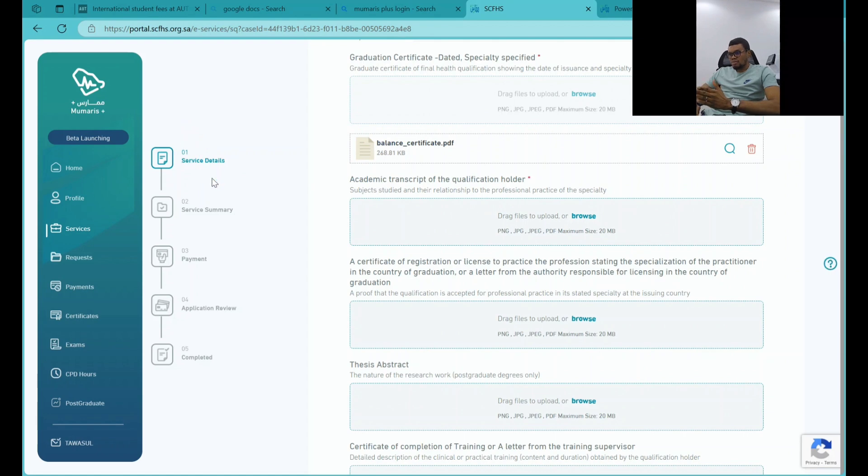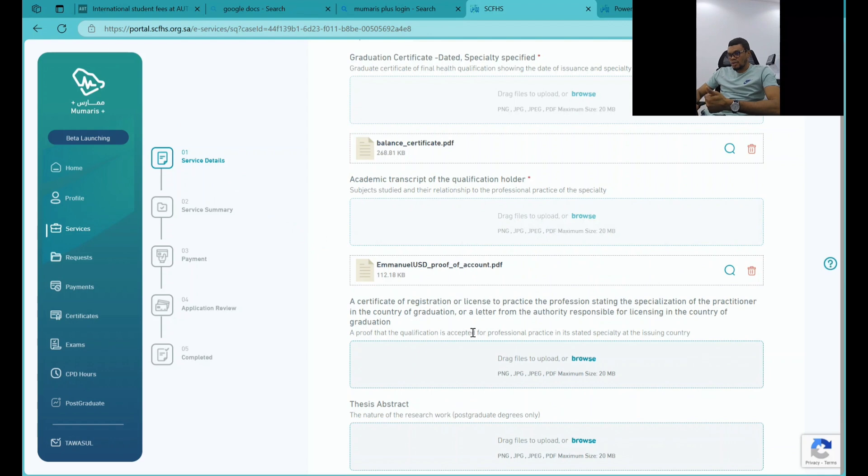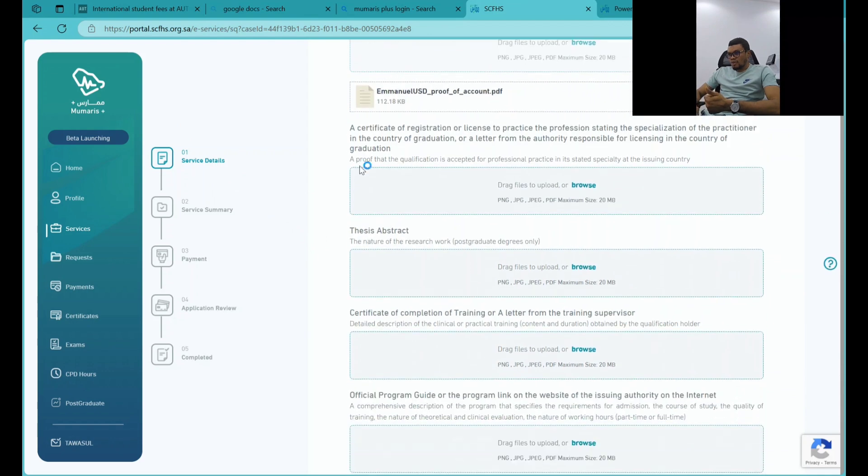First is the academic transcripts — you upload those first. Then you have the certificate of registration or license to practice, master team socialization and country evaluation, and a letter from the authority responsible for the country. This letter is supposed to be from the relevant standards authority, so you can use that.